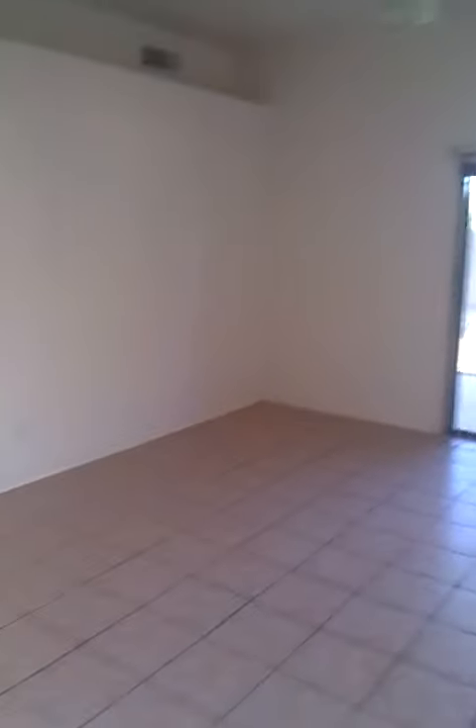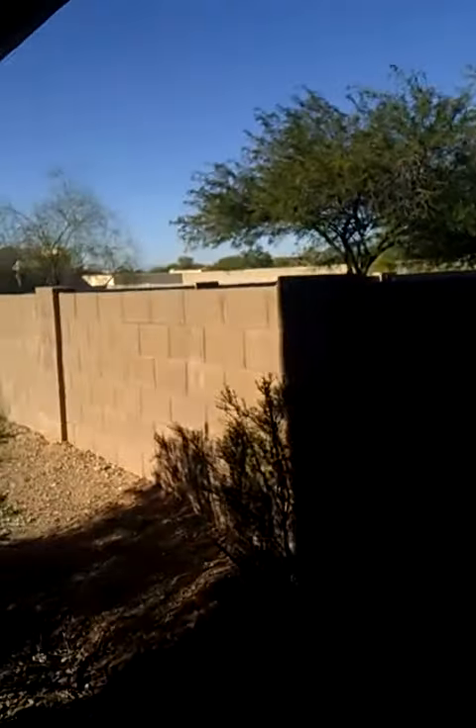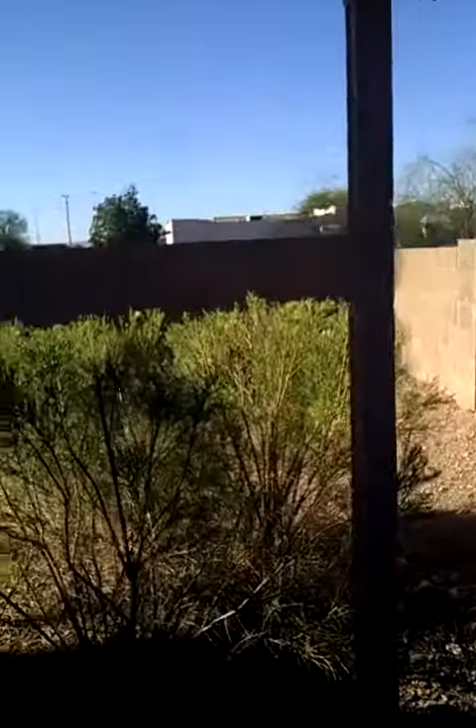From down here, you can see the floor area — all tiled throughout. Now let's go out to the backyard real quick. As you see, the backyard area, it's all ready.